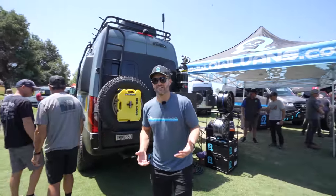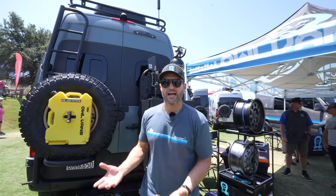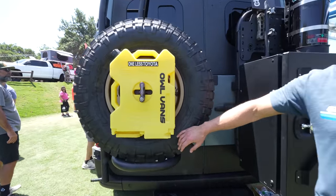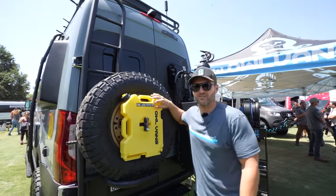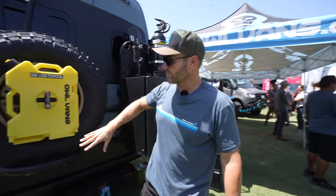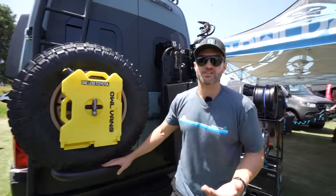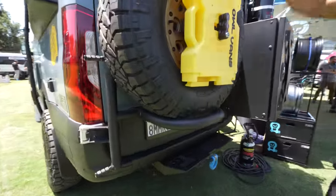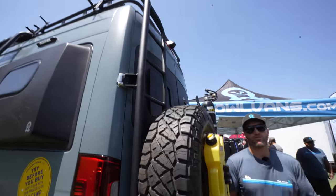Hey everybody, John with Owl Vans. We are out here in San Juan Capistrano at the Adventure Van Expo. We basically started doing rear door carriers — this is probably one of our most popular products. This is our ladder tire carrier, and the cool thing is it's two birds, one stone: you get your tire on the back where it's easily accessible if you're going off-road and drop a bead or need to swap a flat, and you also have a ladder to get up on top of the van.